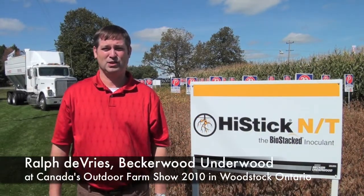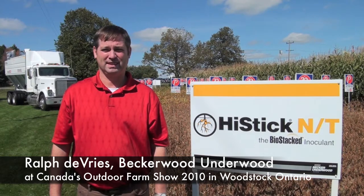We're here today on RealAgriculture.com at Canada's Outdoor Farm Show. We're joined right now by Ralph De Vries from Becker-Underwood. Welcome today, Ralph. Thank you, Sean.